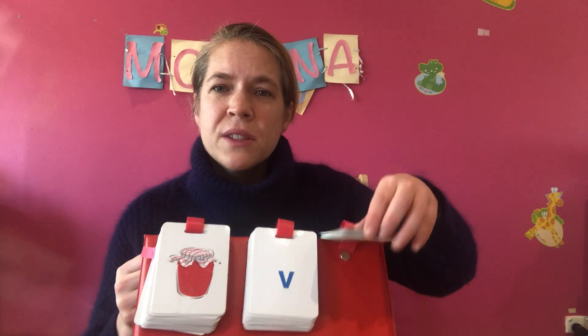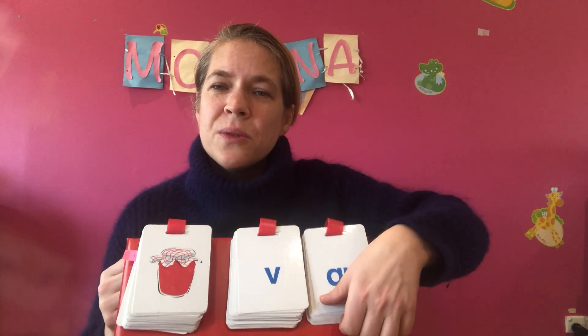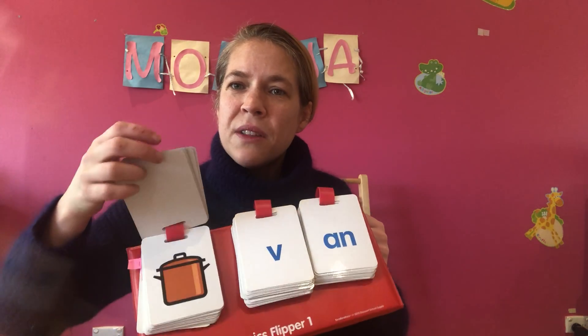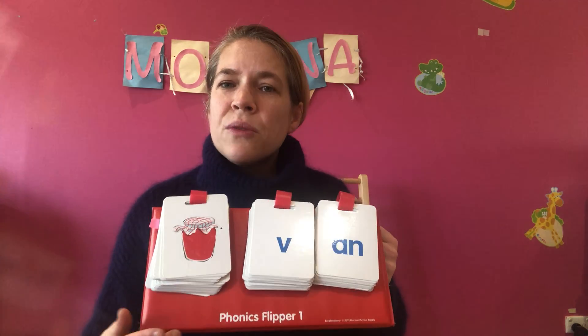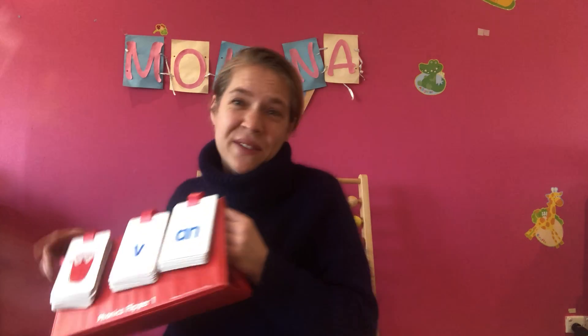Something that some schools are covering is first and last phonic sounds. I have a material with lots of sounds that we can practice making some real words or some pretend words, and we can match them up to the pictures. Depending on the student, we might also write them out as well.